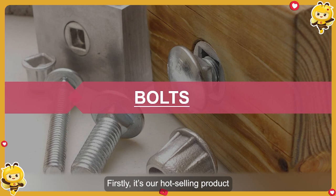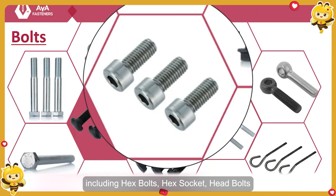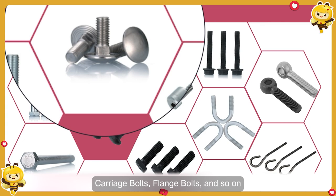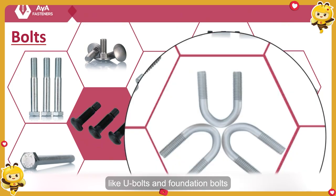First, it's our hot sales product: bolts. For bolts, there are many kinds of products, such as hex bolts, hex socket bolts, carriage bolts, French bolts, and so on. We can supply all the bolts shown in the pictures, like eye bolts and foundation bolts.